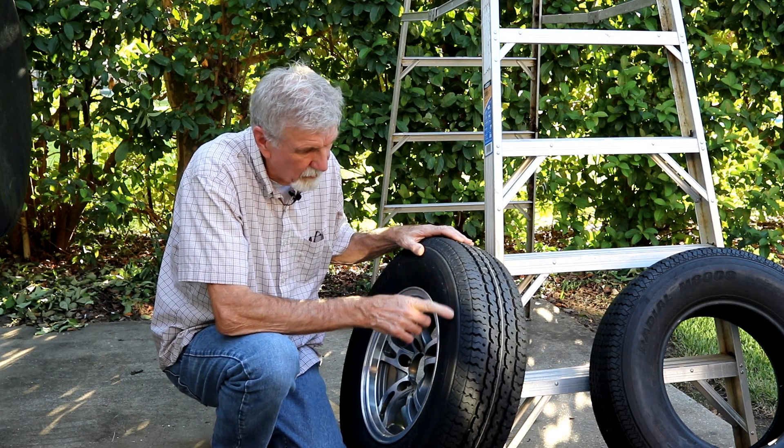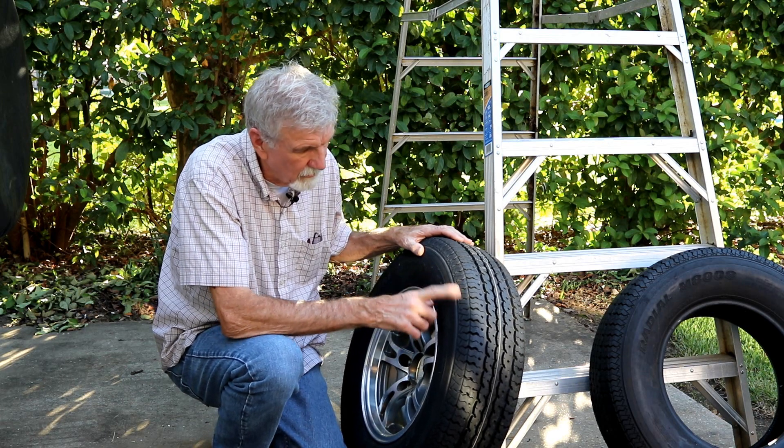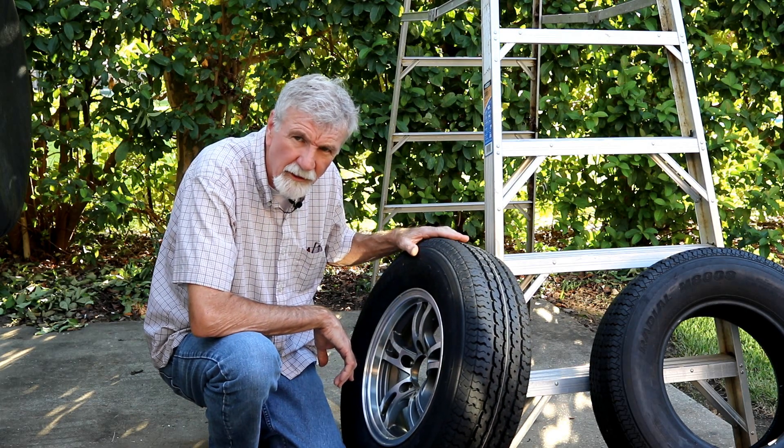I might throw it on as a spare, I'm not sure. But I kind of look at it like I do motorcycle tires — if you get a flat, change it out. Don't count on the patch. It's probably overkill, but that's what I do.